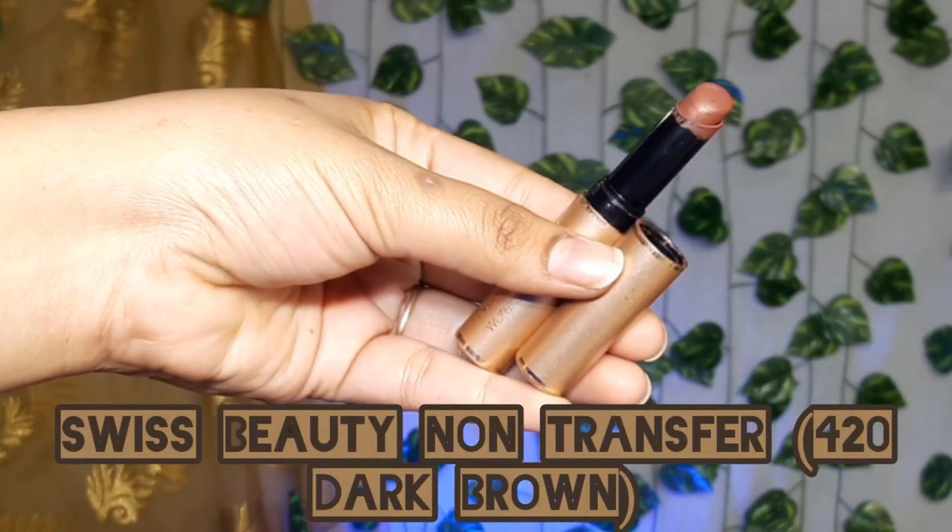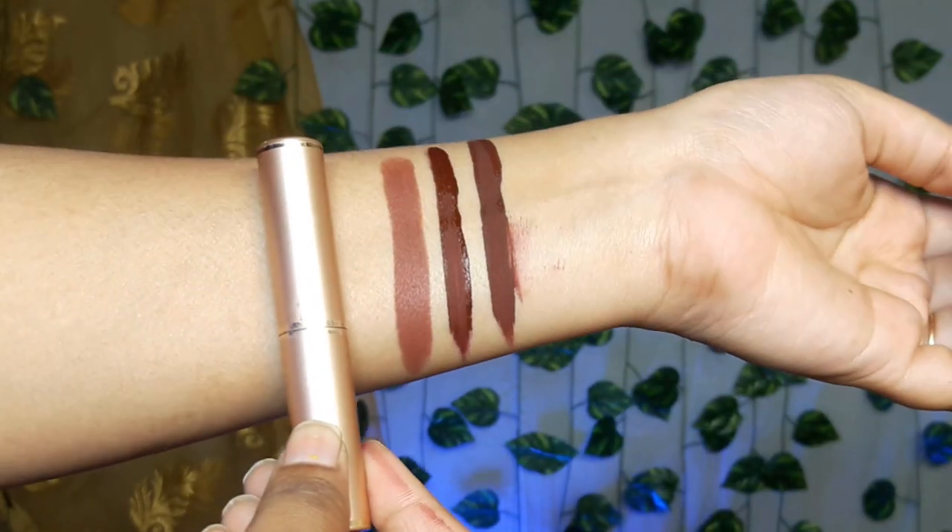Now for the third lipstick, it is from Swiss Beauty. I'm showing all affordable lipsticks up to around 200 rupees — this is the Swiss Beauty Ultimate Lipstick at Rs. 225. I've made an in-depth review video; the link will be in the description. This particular shade is 420, a dark brown. It is a cool undertone lip color that suits fair to medium skin tones well. If you have a very dark skin tone, this shade may appear too dark.